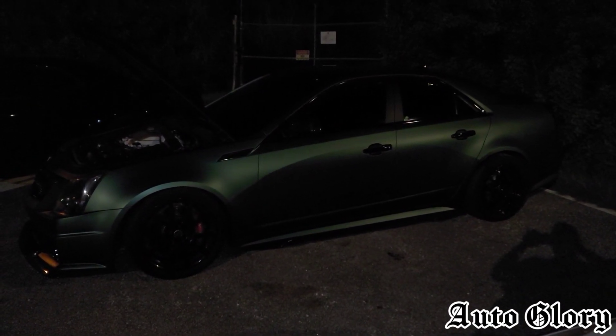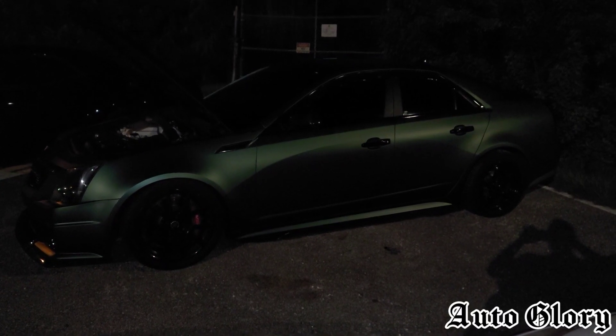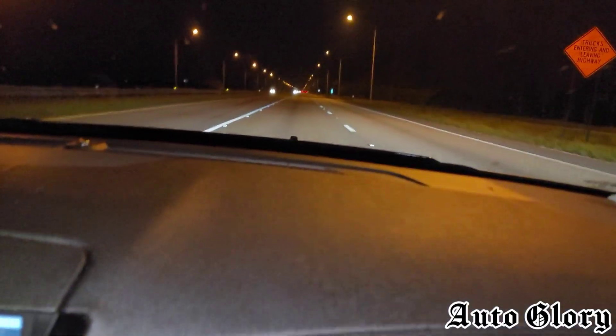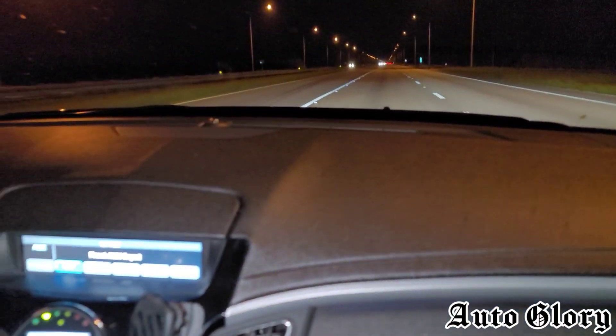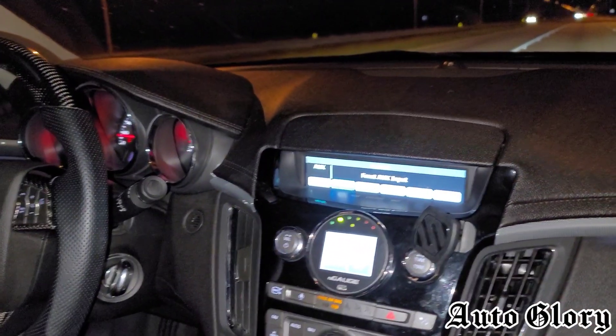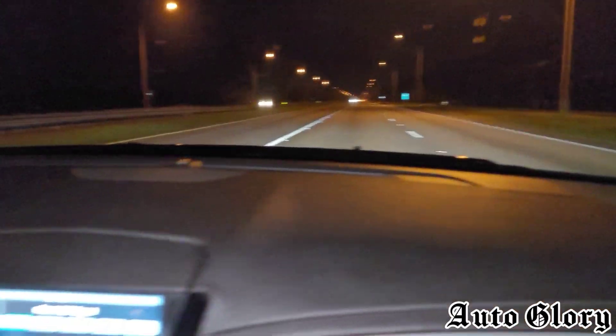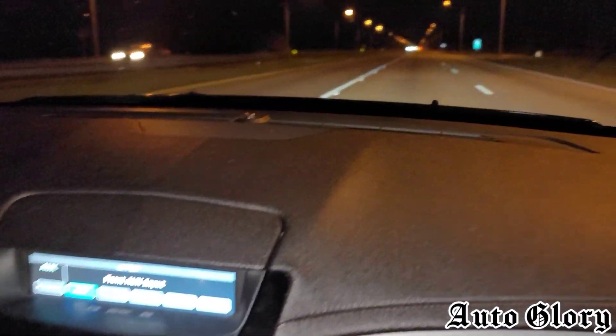Both these cars will be taking one passenger, so let's see how it goes. All right guys, I'm in the CTSV — first rolls from 60 miles an hour.